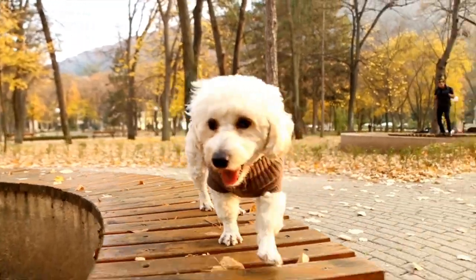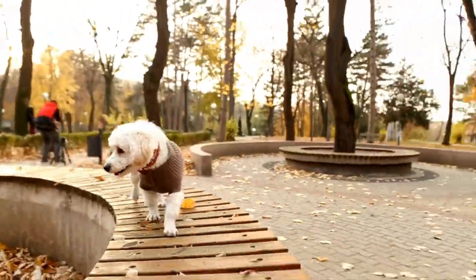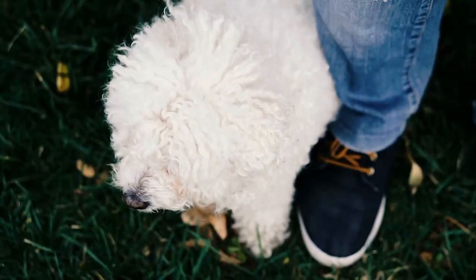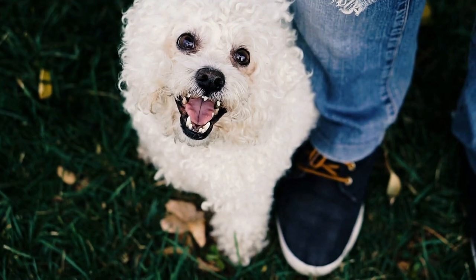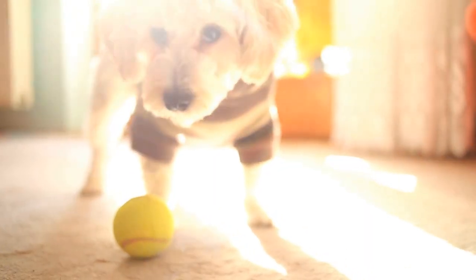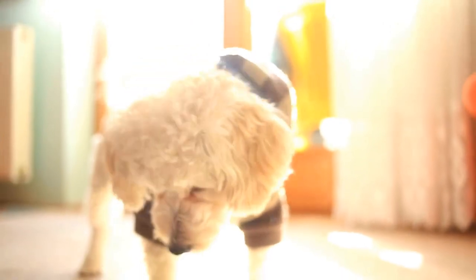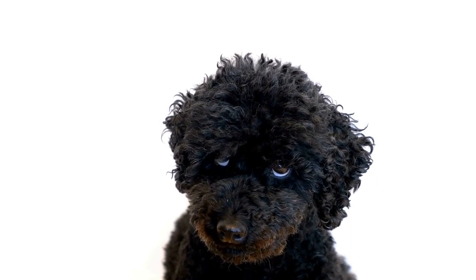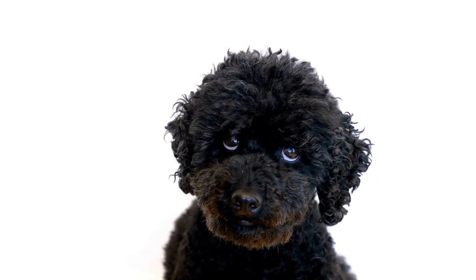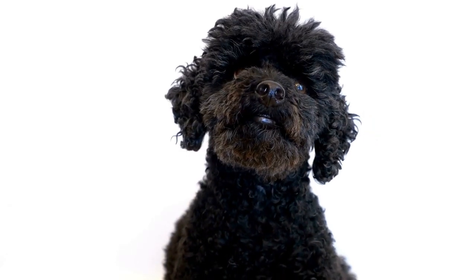Eight: Toothbrush and Toothpaste. Oral hygiene is often overlooked in grooming routines for dogs. However, keeping your poodle's teeth clean is crucial for their overall health. Just like humans, dogs can suffer from dental issues, including gum disease and tooth decay. Investing in a dog-specific toothbrush and toothpaste and incorporating regular teeth brushing into your poodle's grooming routine can help prevent dental problems and keep their breath fresh.